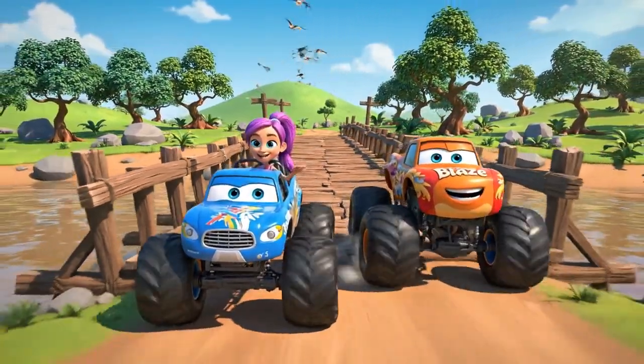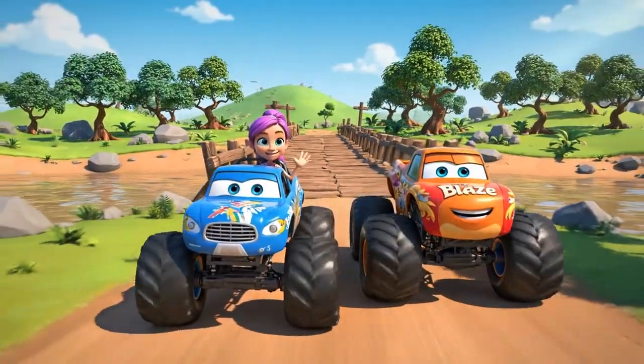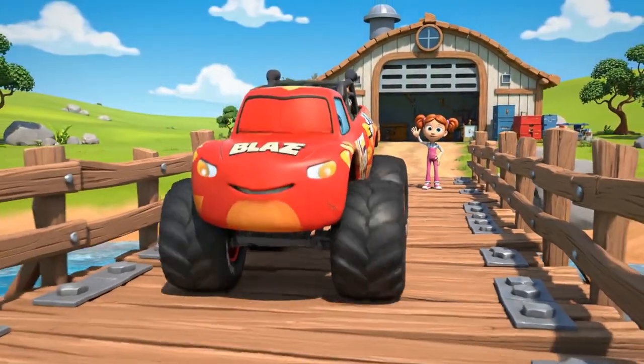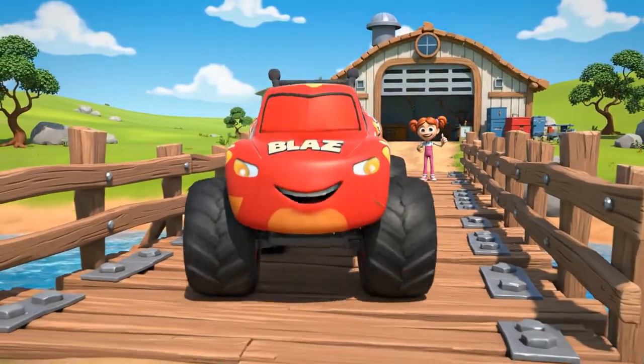What a beautiful day for a drive, right, Blaze? You bet, Gabby. And this bridge is a fun shortcut to your garage.